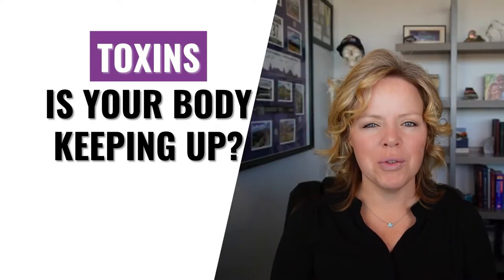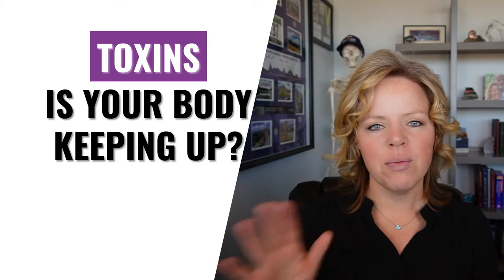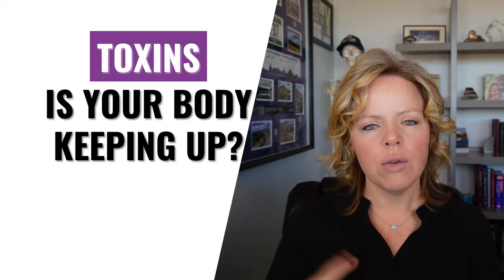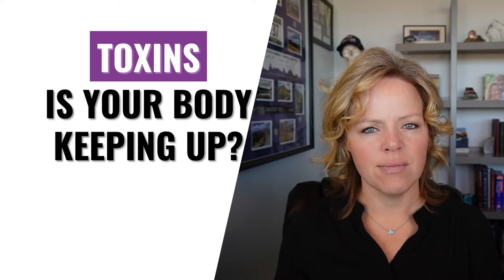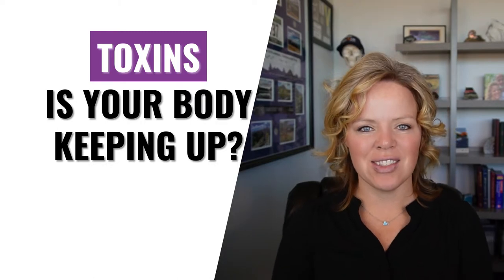What body systems remove toxins from the body? That is a great question. If you've been on a quest to start decreasing toxins in your body, you may have wondered about this very process. If that's you, then you're in the right place. I'm going to share all the details with you, so let's get started.